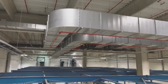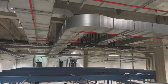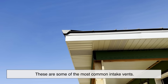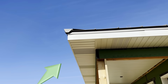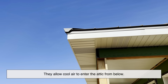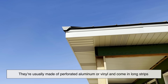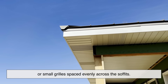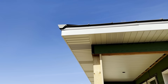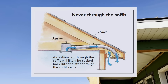Let's take a closer look at the different types of vents used in attic ventilation systems. Soffit vents are some of the most common intake vents. Located under the eaves of the roof, they allow cool air to enter the attic from below. They're usually made of perforated aluminum or vinyl, and come in long strips or small grills spaced evenly across the soffits. When paired with good exhaust vents, soffit vents create a smooth air flow path from low to high.